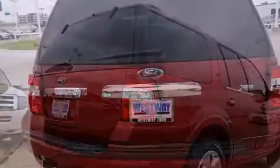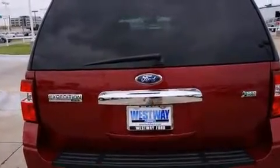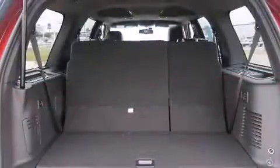Power adjustable pedals allow the driver to optimize his or her driving position, enhancing visibility, comfort, and safety.